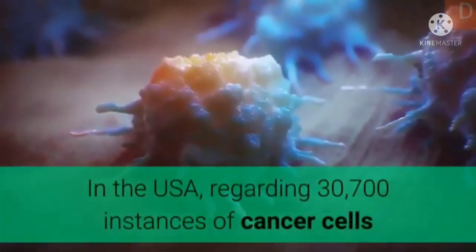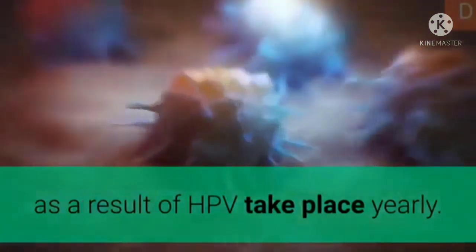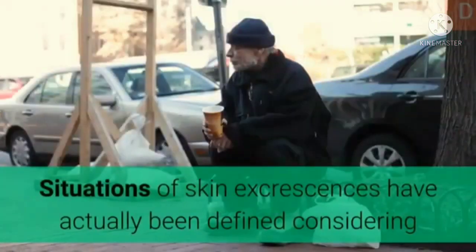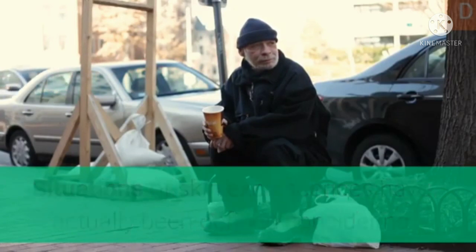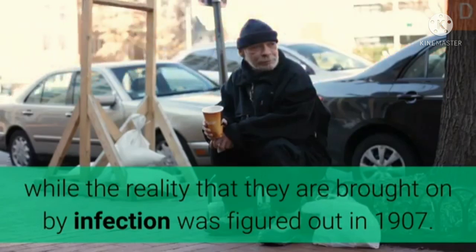In the United States, about 30,700 instances of cancer due to HPV occur yearly. About 1% of sexually active adults have genital warts. Cases of skin warts have been described since the time of ancient Greece, while the fact that they are caused by a virus was determined in 1907.